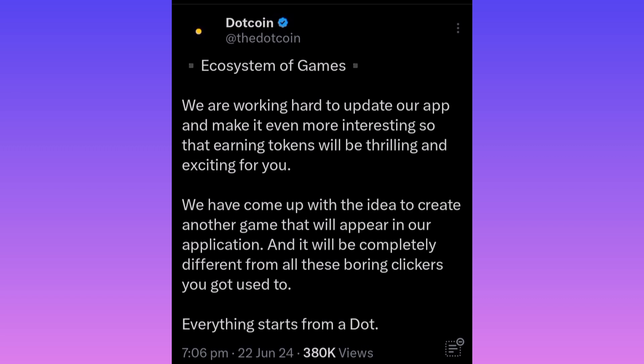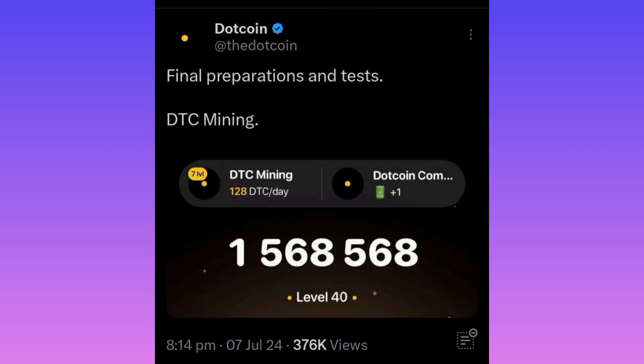That's why in the application we saw TurnKeeper and now DTC mining. It says 'Final preparation and test — DTC mining,' so I guess this will be the display we'll see, with DTC on the left and right hand side. Guys, get ready — something new is coming to DotCoin. Don't forget to keep checking their app and social media to stay updated. Thanks for watching, subscribe for more!